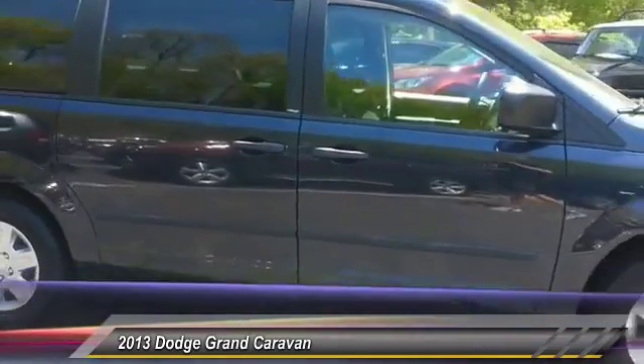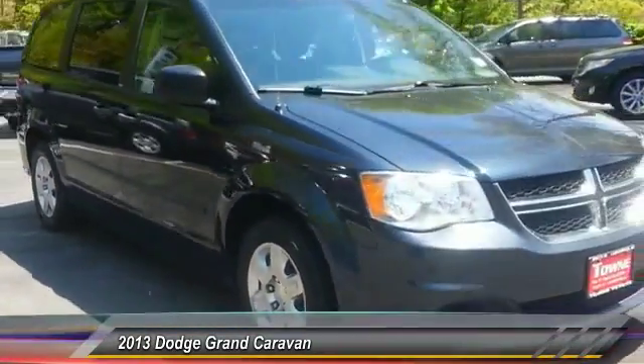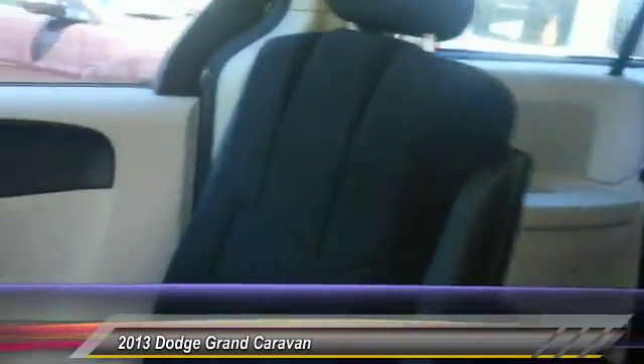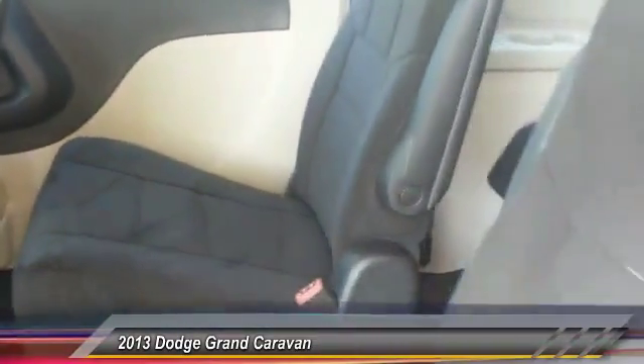Here are some of this vehicle's great options: stability control, traction control, steering wheel audio control, keyless entry, anti-lock braking system, adjustable steering wheel, driver airbag, power steering, floor mats, cruise control.